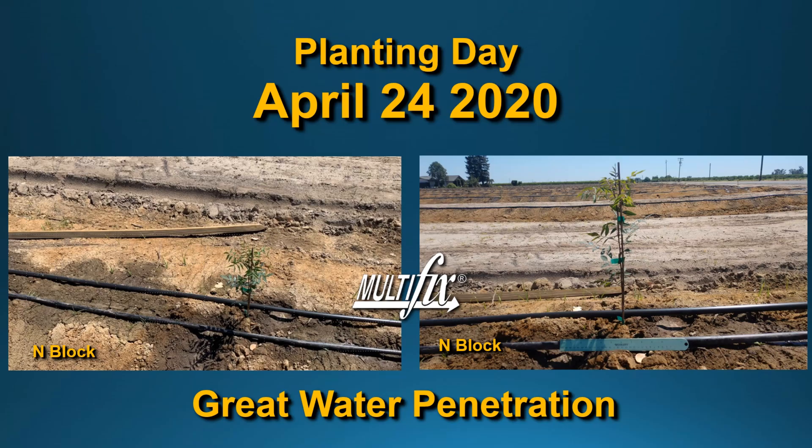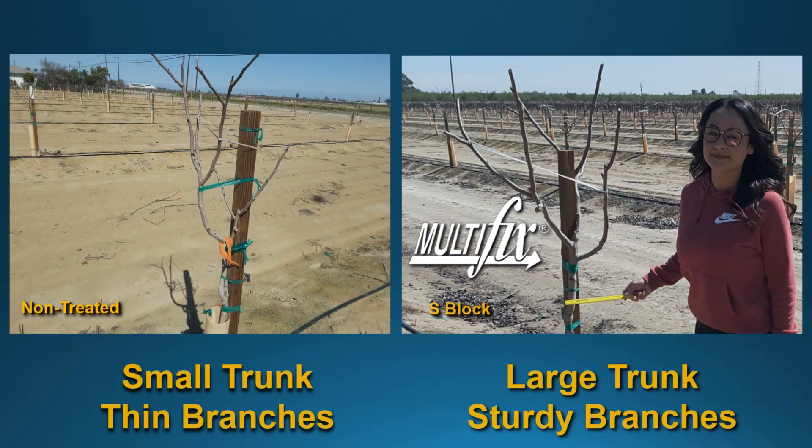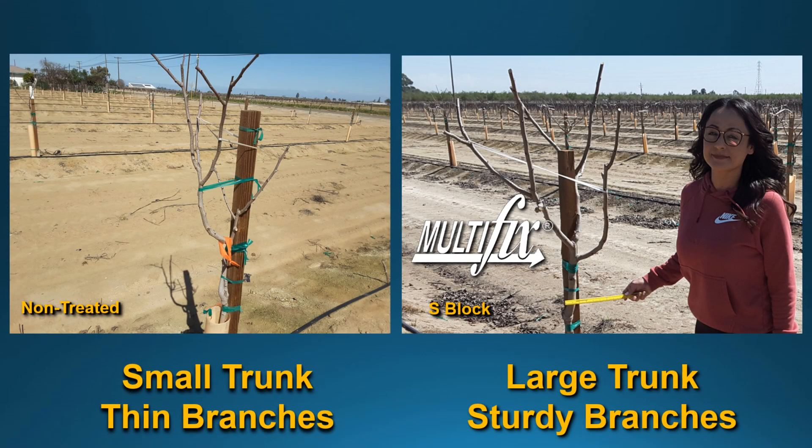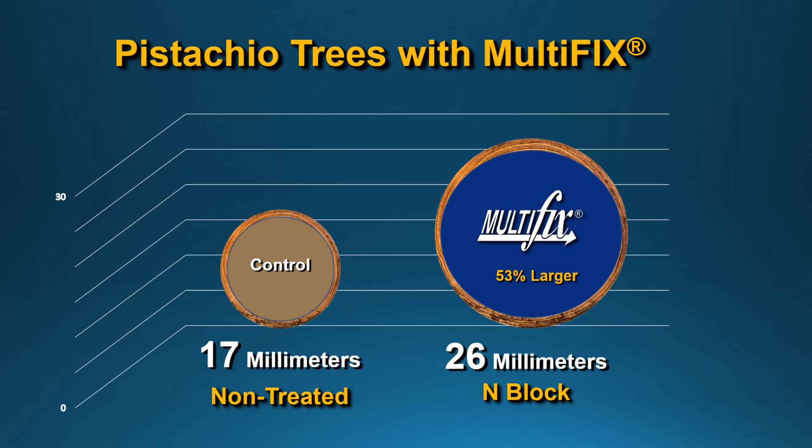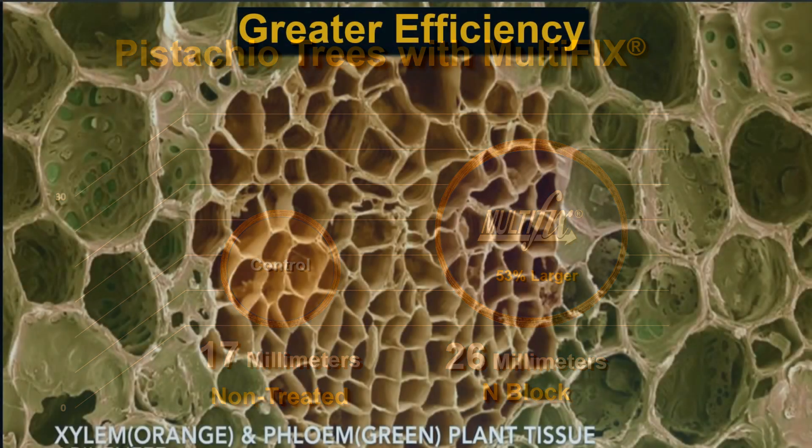Planting day was April 24th, 2020, and there was great water penetration as the irrigation system was implemented. You can easily see the larger trunk and sturdy branches on the right side — the S field. The pistachio trees measured 26 millimeters compared to 17 millimeters non-treated.